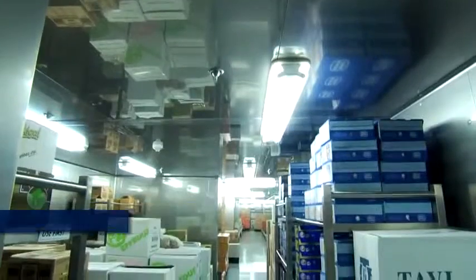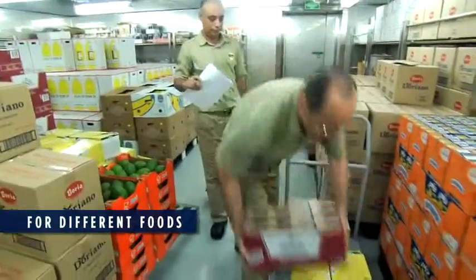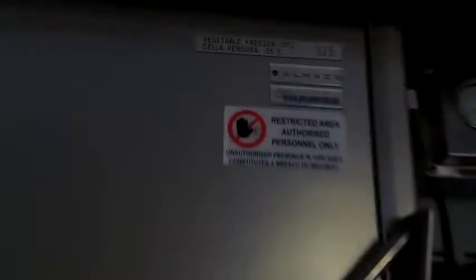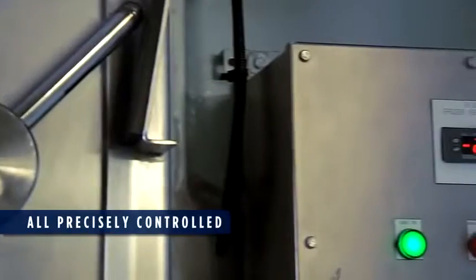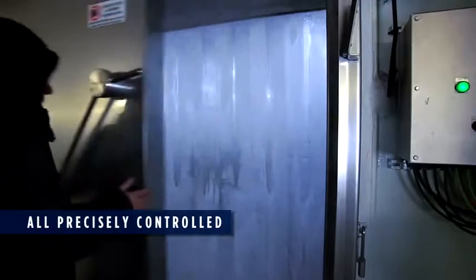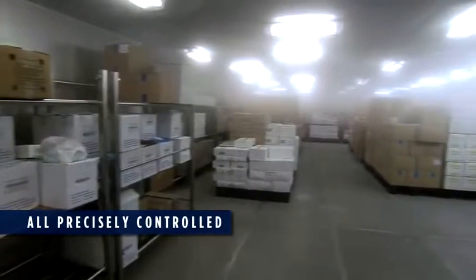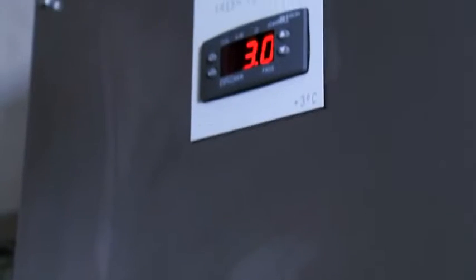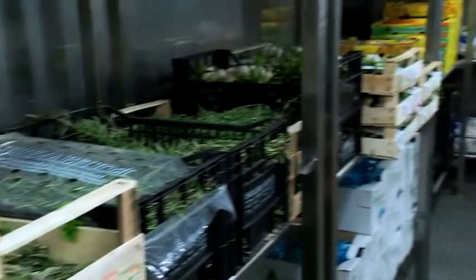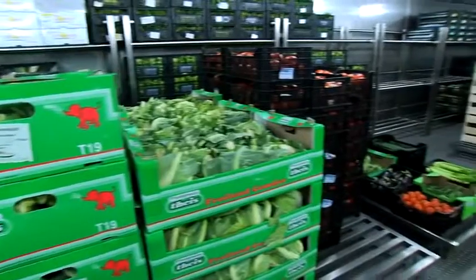Entirely separate refrigerator and freezer rooms store different foods at their ideal temperature and humidity conditions, from dry provisions to frozen vegetables, fresh fruit and vegetables, eggs and fresh meat.